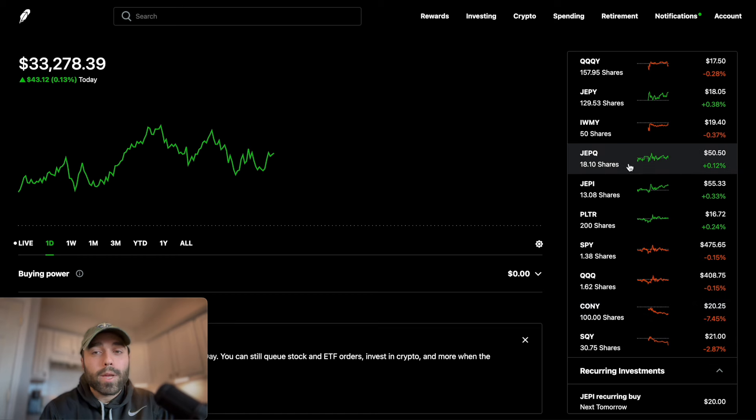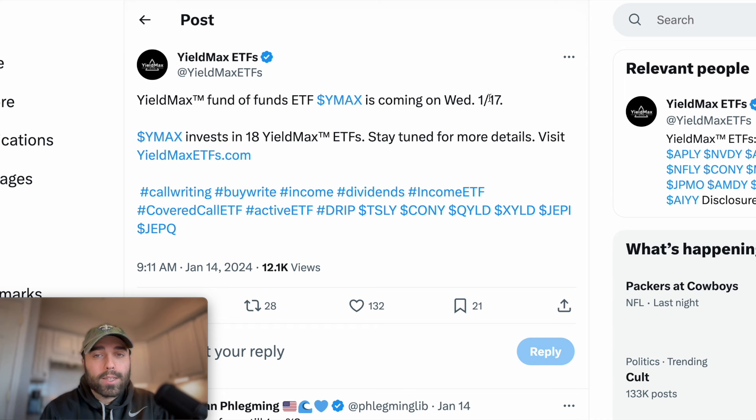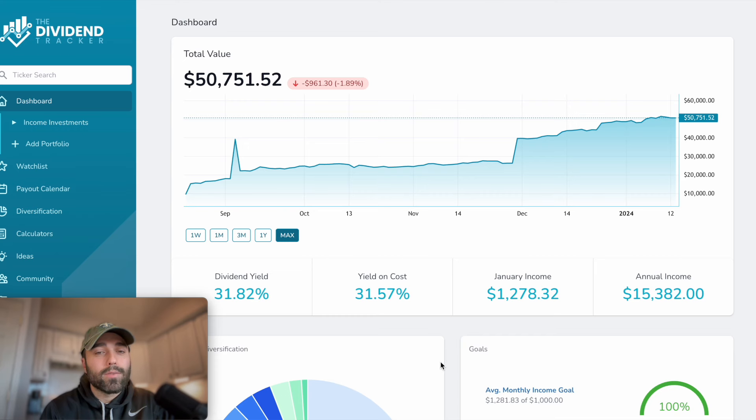CONY and SQY are more speculative plays. My goal for 2024 is to really build up JEPQ and JEPI. YMAX will be launching January 17th, 2024. I don't think they'll pay in February since it's only a half month of trading, but we'll get a nice dividend to start off in the third month of the year. It's not listed on their website yet but I think when Wednesday comes around you'll be able to see all 18 ETFs combined into YMAX.